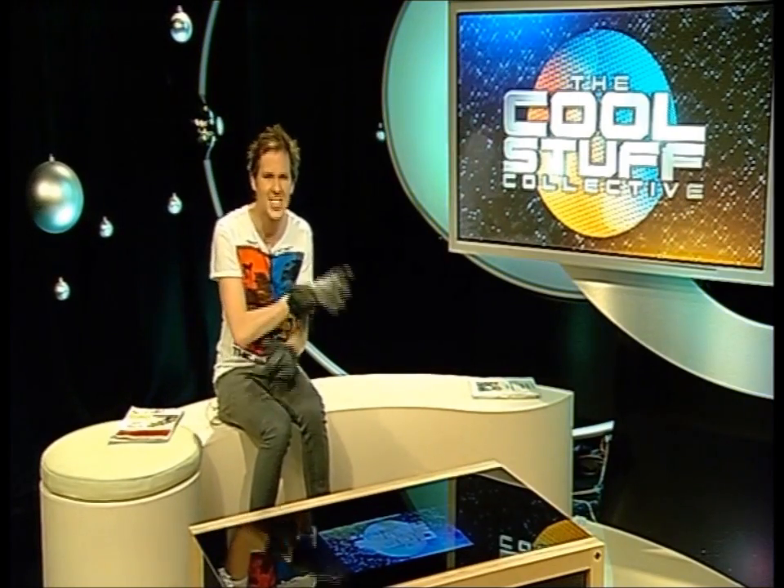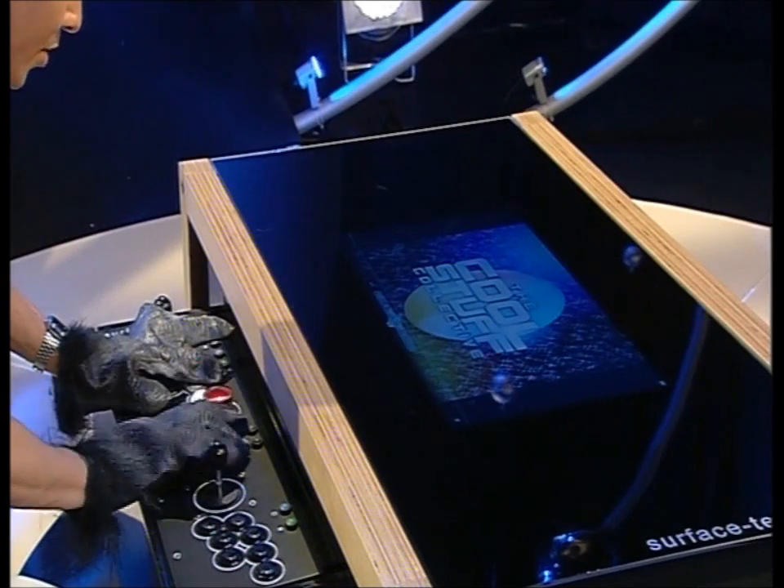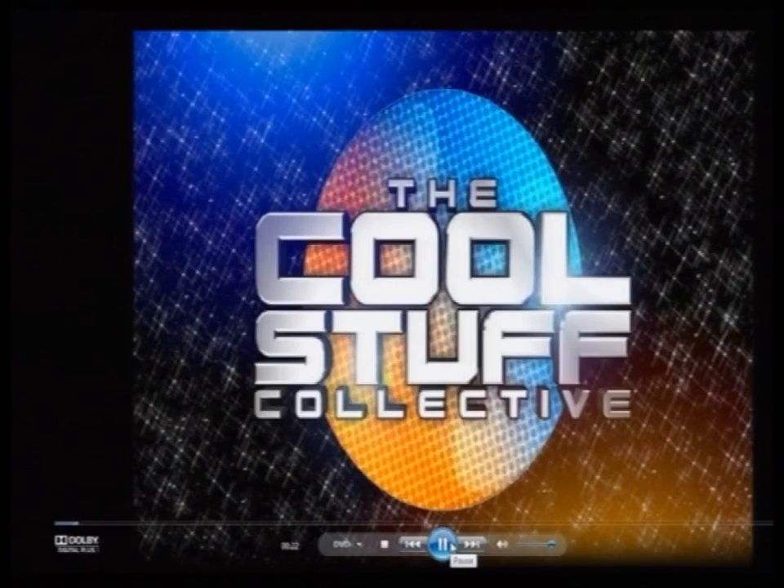Now this clever piece of kit does everything you could want, like watching your favourite DVDs using its built-in screen. Let's pop that on there — look, The Cool Stuff Collective is on.